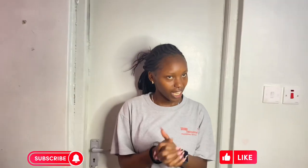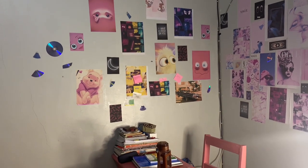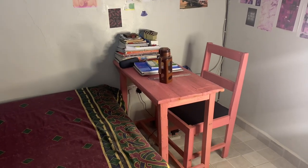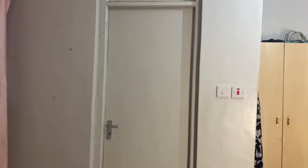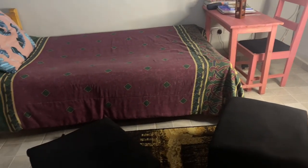So thank you guys for watching this video. I know it's short, but it's a studio apartment. Thank you so much for watching, and see you in the next one. Bye!